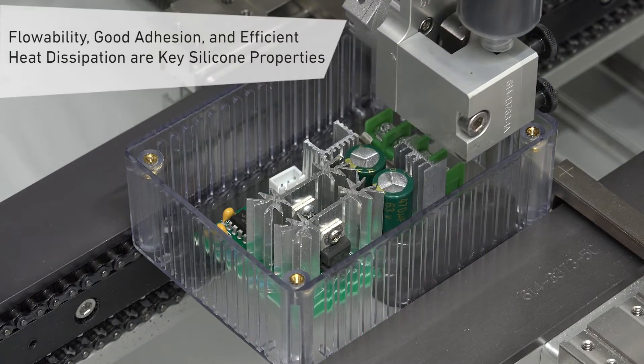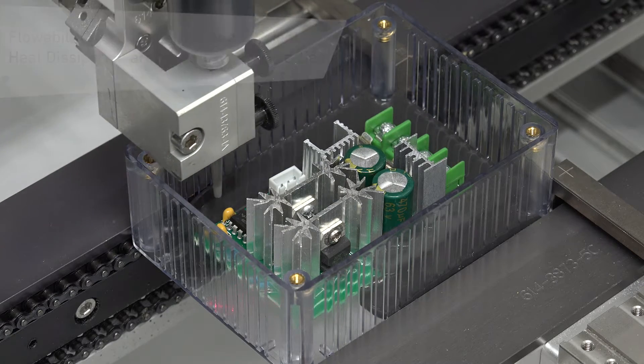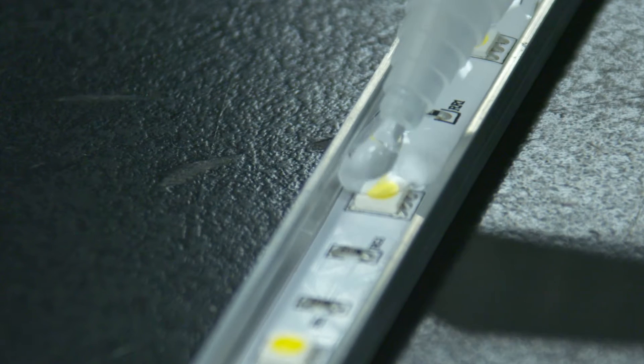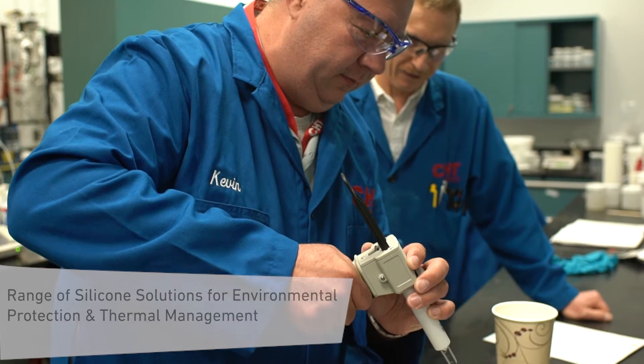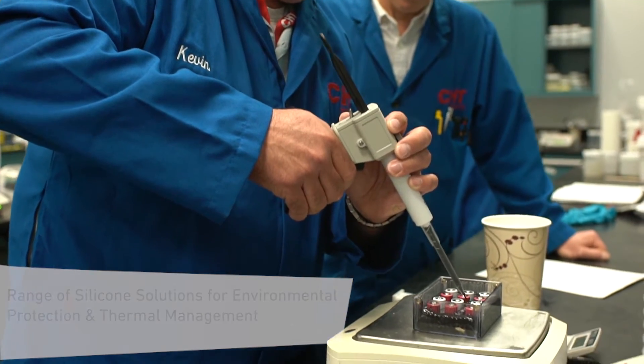Part of that is a really good mating surface to whatever you're trying to dissipate heat from. Good adhesion and good rheology are required to make sure the material flows out, gets a good fit against the surface, and sticks over the long term. CHT provides 1K and 2K thermal management products for bonding and sealing, as well as 2-component addition curing potting material.